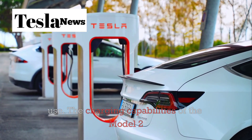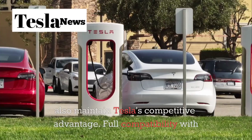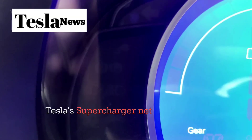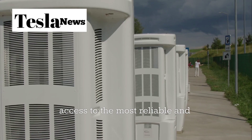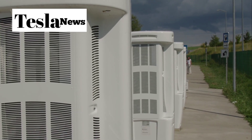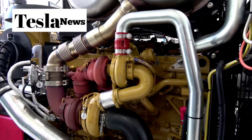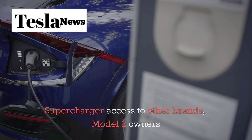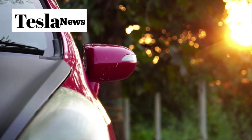The charging capabilities of the Model 2 also maintain Tesla's competitive advantage. Full compatibility with Tesla's Supercharger network means Model 2 owners have access to the most reliable and extensive fast-charging infrastructure in North America. As Tesla continues expanding Supercharger access to other brands, Model 2 owners will benefit from an even more robust charging ecosystem.